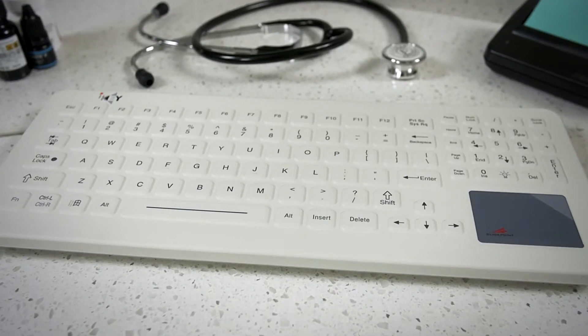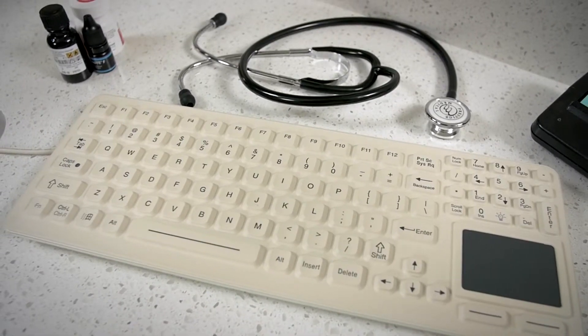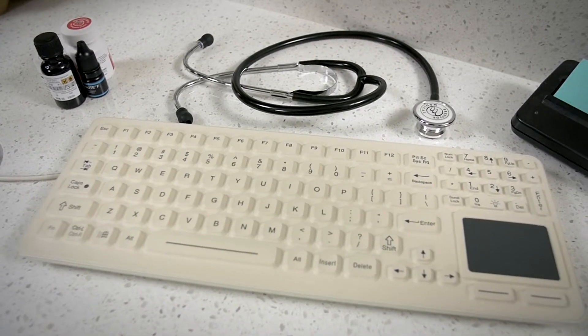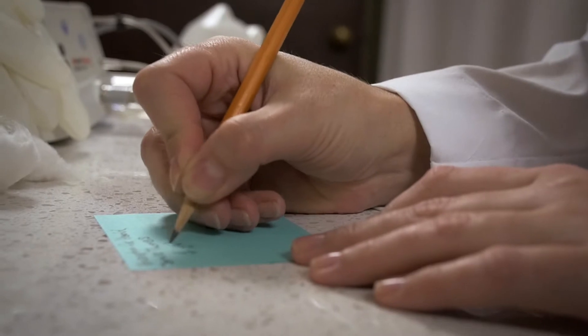The CDC estimates that every day one in 25 hospitals will experience at least one healthcare associated infection, so we set out to help prevent that and keep patients and staff safe. Our medical keyboards are liquid proof, so they hold up to spills but also seal out germs and can easily be sprayed with disinfectant and wiped off.